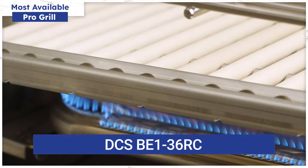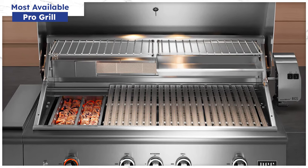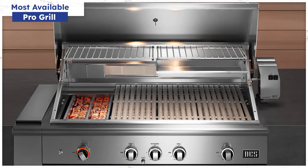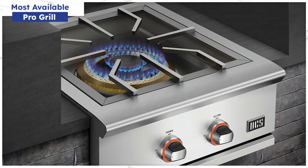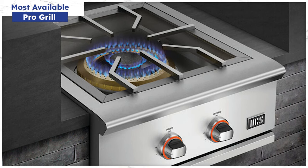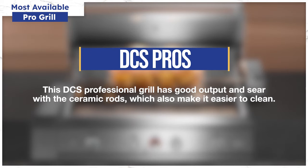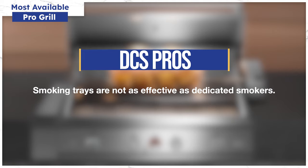The DCS Series 9 is an all-sear griddle, meaning the entire surface can reach up to 1,100 degrees using ceramic elements throughout the grill. Lynx and Heston, on the other hand, use a dedicated infrared sear element to sear. The DCS Series 9 also comes with a wood and charcoal basket accessory to infuse grilled food with smoky flavor. It has worthwhile accessories including a side burner with 70,000 BTUs and a dedicated griddle. It offers good power and sear with ceramic rods and is easier to clean, though smoking is not as effective even with smoker trays.